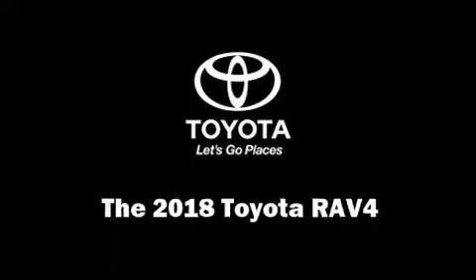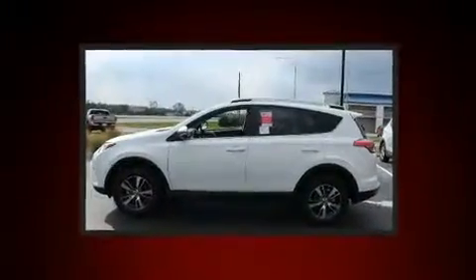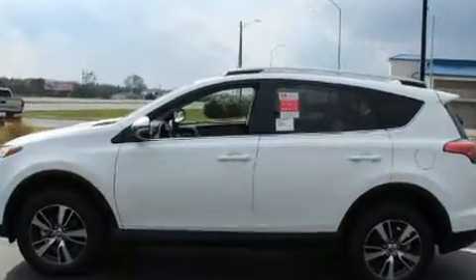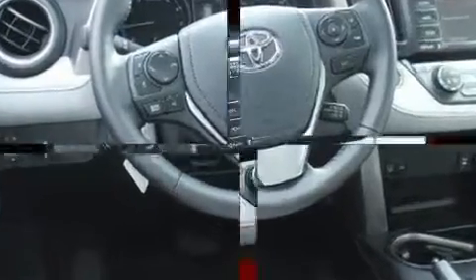You can expect a lot from the 2018 Toyota RAV4. Smooth gear shifts are achieved thanks to the 2.5-liter four-cylinder engine, and for added security, dynamic stability control supplements the drivetrain.